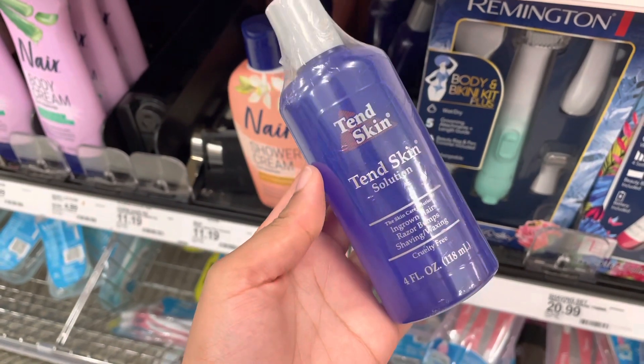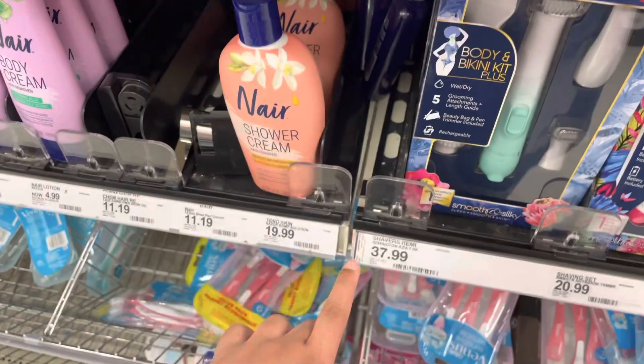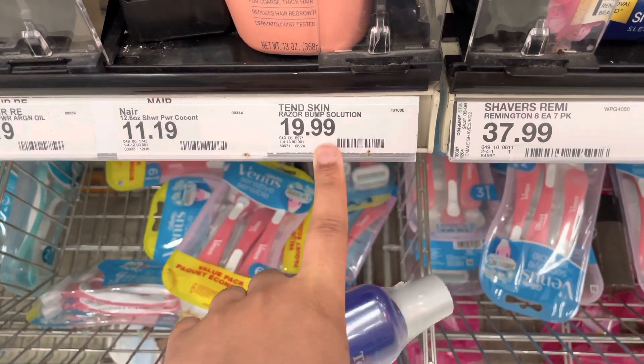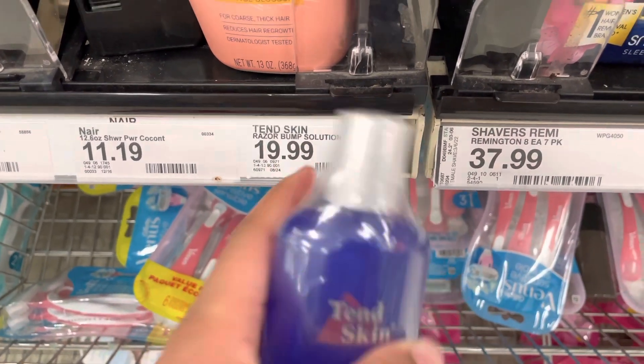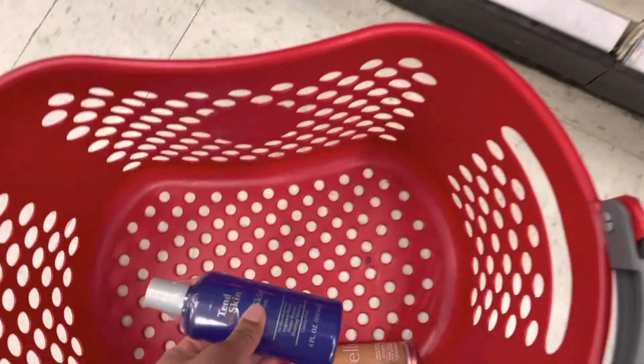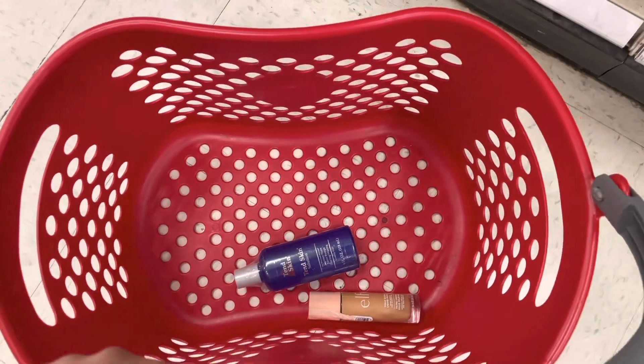I ran out of this so I'm gonna pick this up. I already know I'm gonna go past my $40 but whatever — that's just me knowing myself. This is already $19.99 and they raised the price — it was $16.99, like what the heck is going on. But I love this stuff so much, so I'm gonna get this as well. My $40 limit is already pretty much out the window.